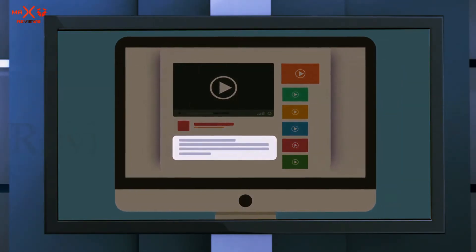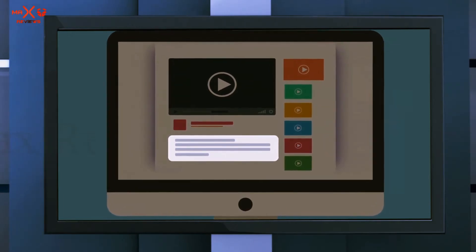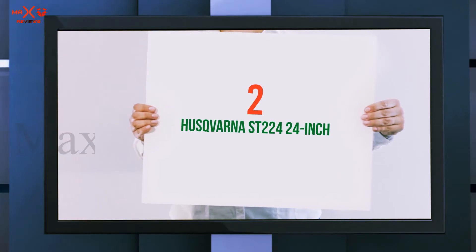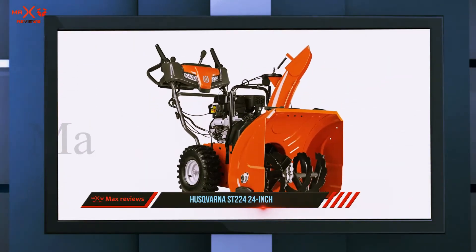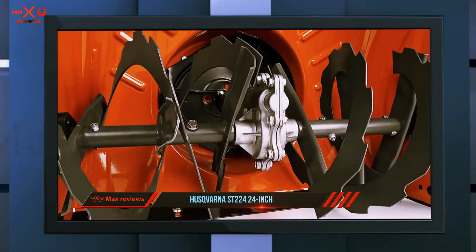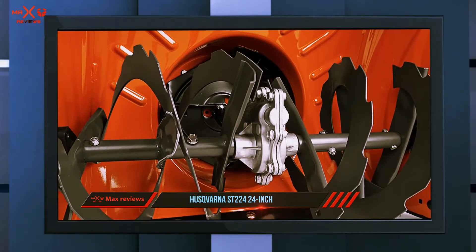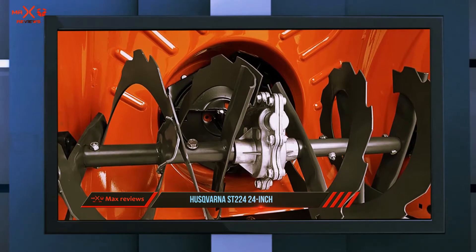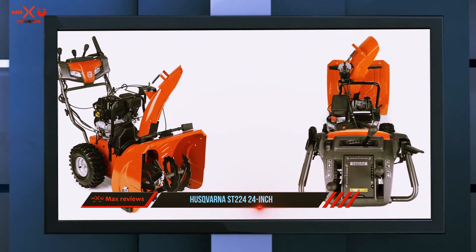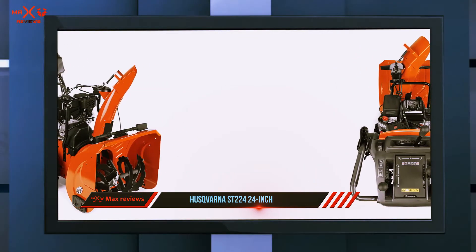Coming in at number two, the Husqvarna ST224 24-inch. If power and efficiency is what you need, look no further than the Husqvarna ST224 gas snowblower. This snowblower was built to last and will more than take care of any residential snow clearing needs you may have.